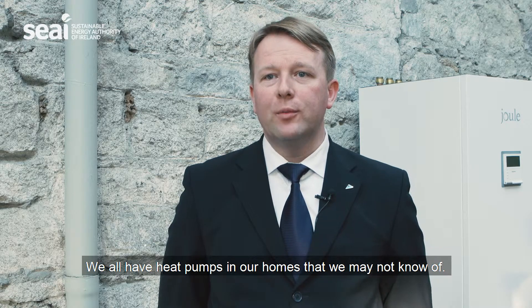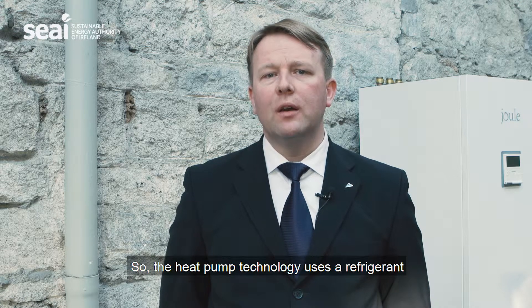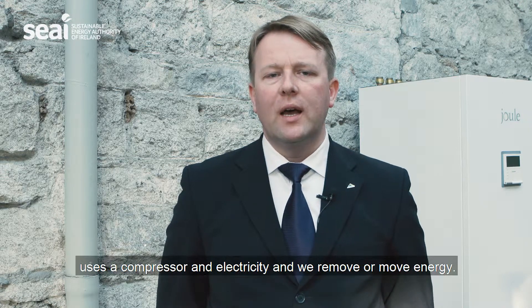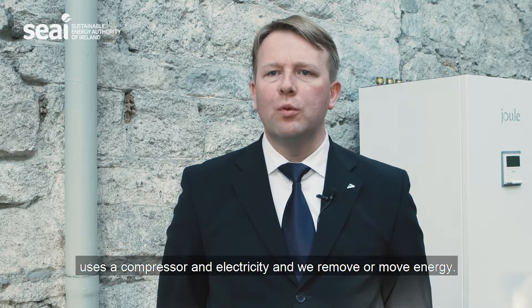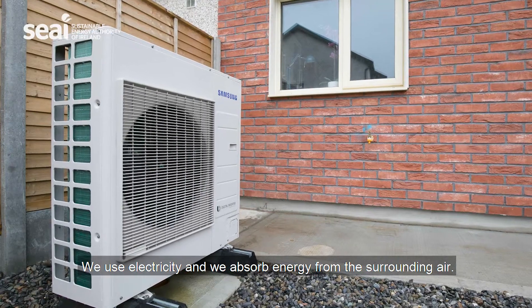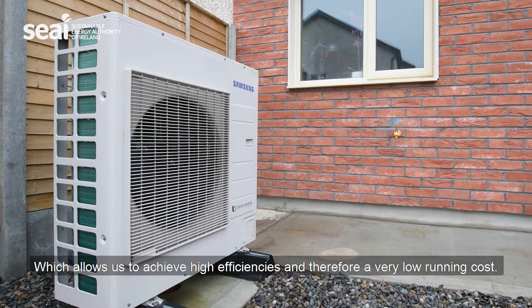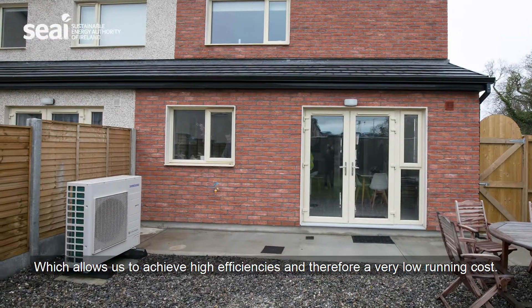We all have a heat pump in our homes that we may not know of — it is the fridge. The heat pump technology uses a refrigerant, a compressor, and electricity to move energy. We use electricity and absorb energy from the surrounding air, which allows us to achieve high efficiencies and therefore a very low running cost.